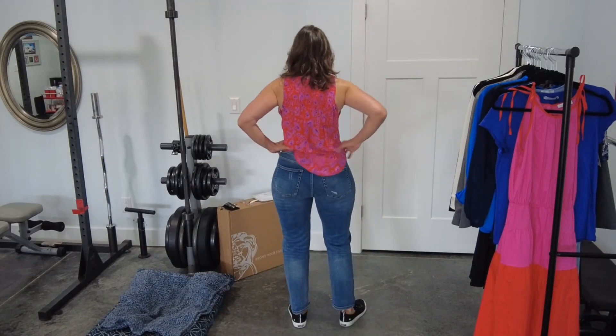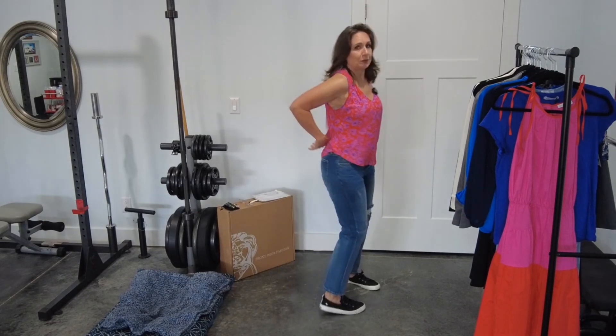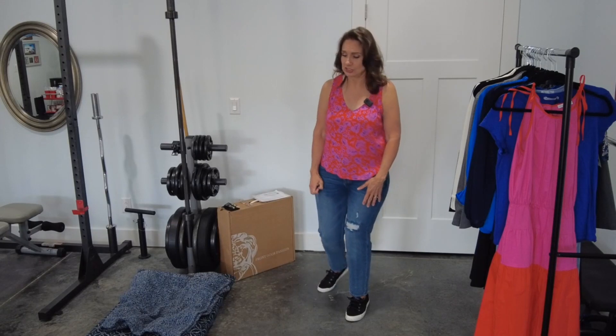At first when I put these jeans on, I thought they were going to be too big through the waist, but they did what so many high-quality jeans do — as I'm wearing them, they're starting to kind of custom fit to me.